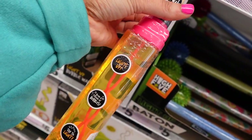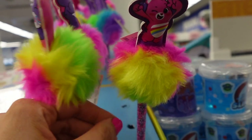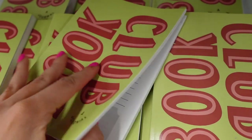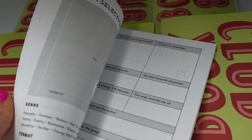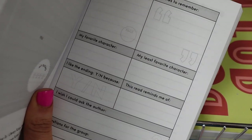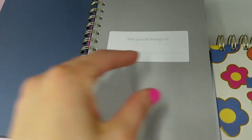They had these bigger bubble blowers. I found these really cute Care Bear pens with a little poof ball. This is a book club journal and I thought this was cute — I had never seen anything like that before. If you have a book club, there are all these little things you could fill in about the books. They had some really cute notebooks.